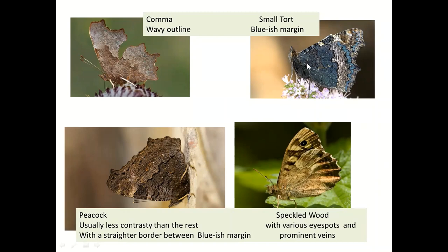The small tortoiseshell could possibly be confused with the peacock on the underside, but you've got the blue and this wavy border between a larger contrast on the tortoiseshell. The speckled wood again has a paler area and a darker area, but with all these eye spots. As I said at the beginning, it's very often a good idea to look at the edges of the wing — we'd see blue on the tortoiseshell, eye spots on the speckled wood, nothing on the peacock and nothing on the comma, but the contrast is a good clue.